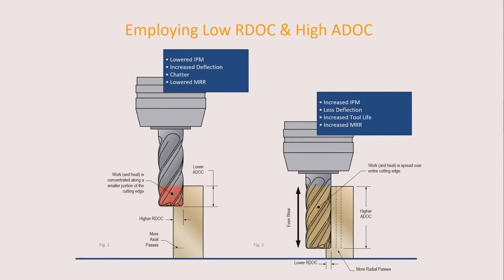A traditional tool path is basically taking a heavy radial depth of cut and a light axial depth of cut, putting the tool in a situation where it generates a lot of heat because it's in the cut for a long time. Taking a light axial depth of cut just wears the bottom of the end mill off. You don't buy an inch-and-a-quarter length of cut and only use part of it — it's like buying a 12-inch sub and only eating 7 inches. This is an offsetting tool path, and in HEM we want to flip it.